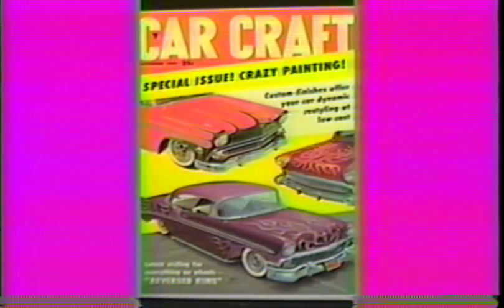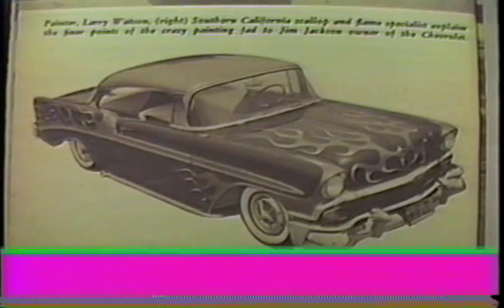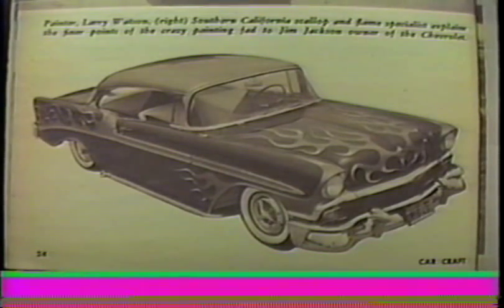This was John Busman's '56 Chevy from Artesia. Van Lewin's custom shop in Artesia did the body and paint work. I flamed it with a combo of scallops in lavender metallic, tipped in white, and pinstriped them in imitation gold. It made the cover of Car Craft November of '57 and was featured inside for the crazy painting article.